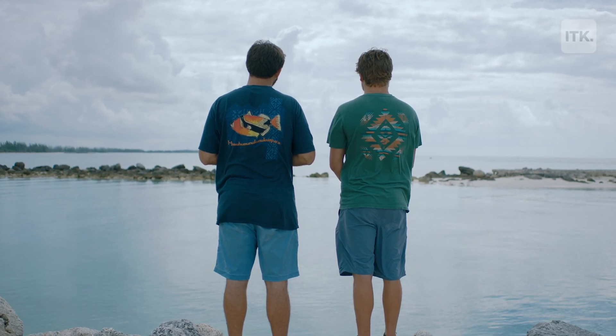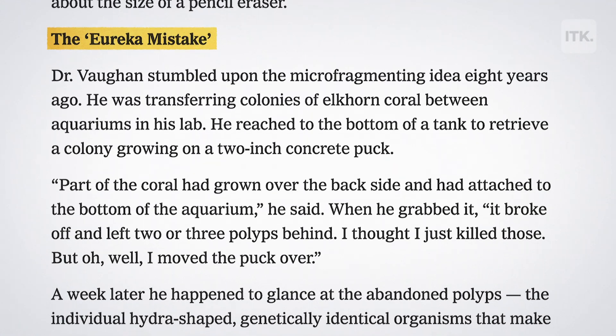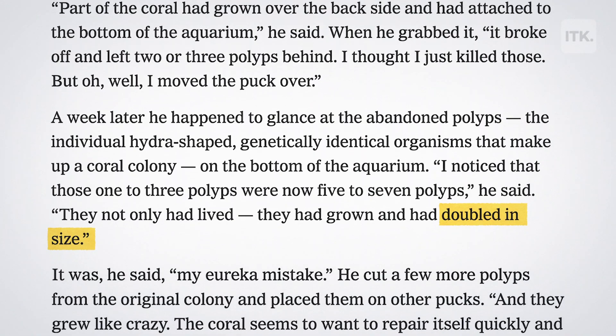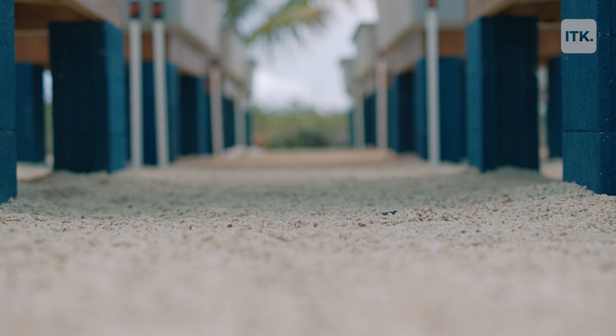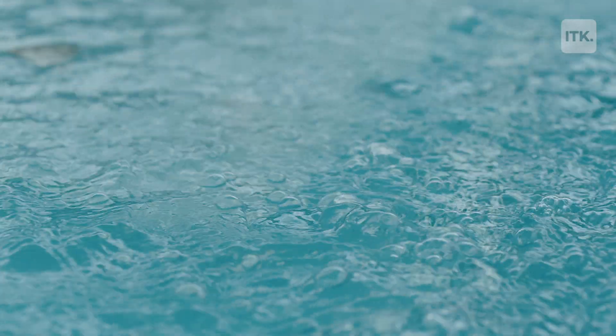It just so happened, as we were building out the plan, a New York Times article came out that Dr. David Vaughn had figured out a method to grow corals up to 50 times faster. We're here in Grand Bahama, where we just launched the world's first commercial land-based coral farm to restore dying reefs.